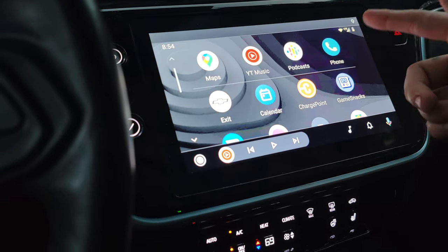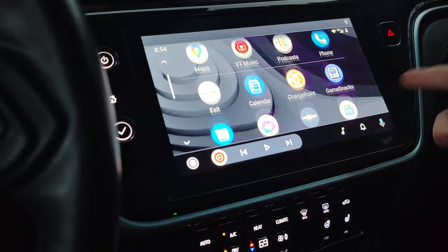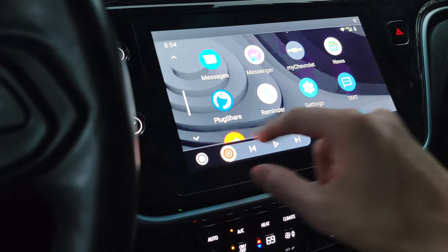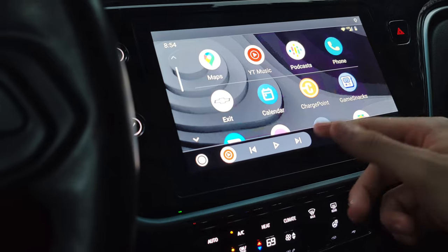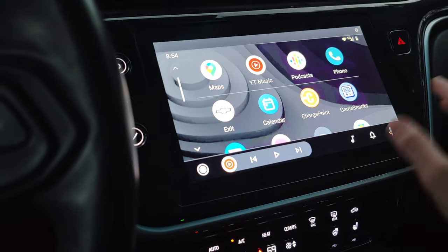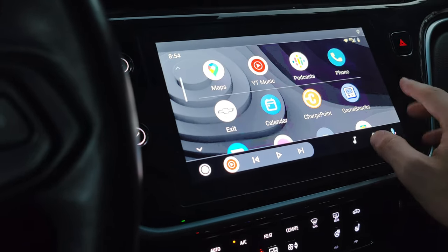If you have an electric car, you've got ChargePoint — you can set up all the apps that connect you with chargers. There's also PlugShare right there. It connects to your phone, you can listen to podcasts, it connects to GPS — all that good stuff.